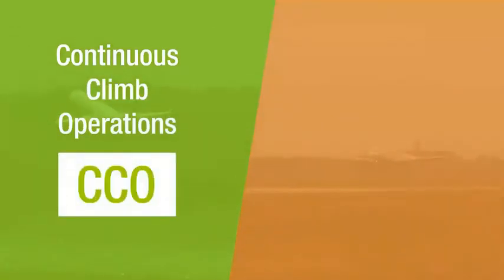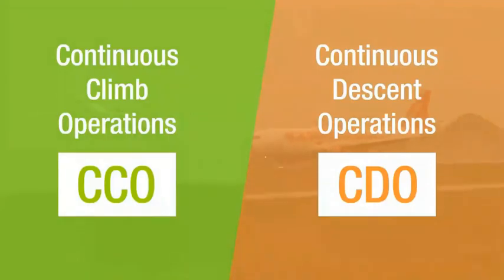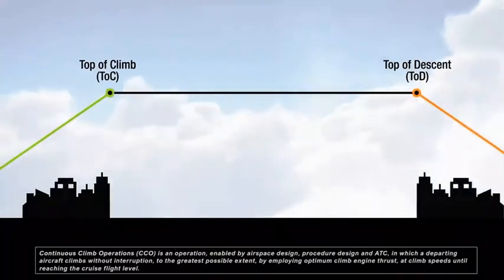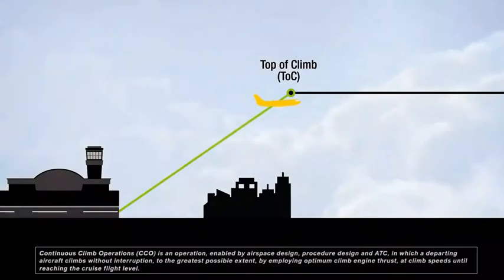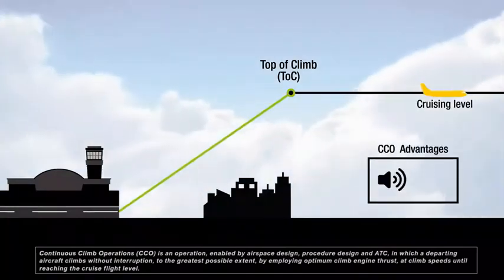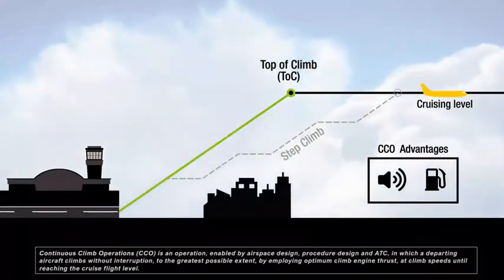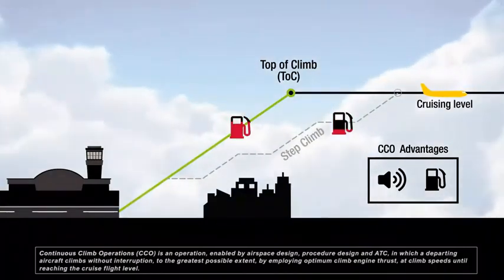Continuous climb operations, or CCO, and continuous descent operations, or CDO, allow arriving and departing aircraft to climb or descend continuously to the greatest extent possible. Aircraft flying CCO use optimum climb engine thrust and climb speeds until reaching their cruising levels. CCO has both noise and fuel advantages because the aircraft reach their cruising altitudes faster and therefore stay at these higher altitudes for longer, where the fuel burn is less than at the lower levels.